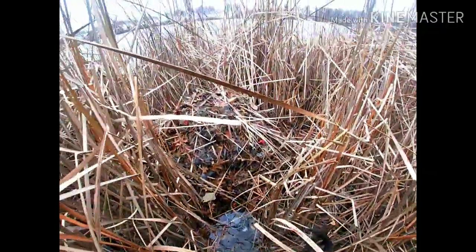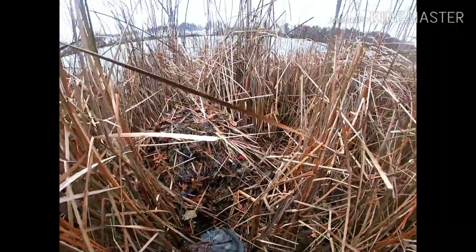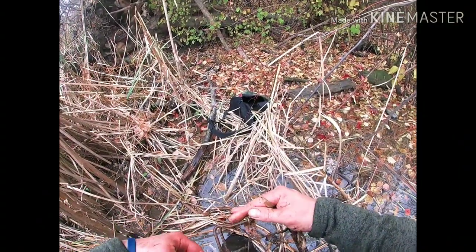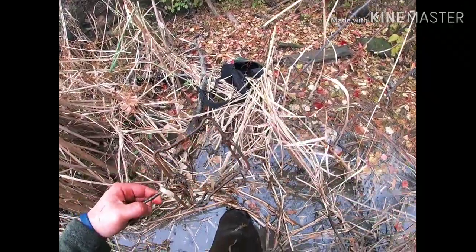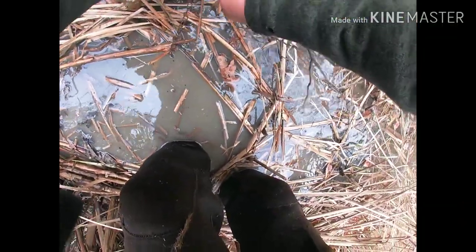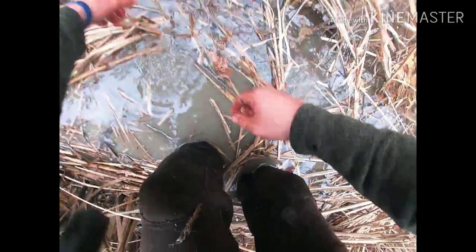Gonna reset this. All right, let's see what else we can get into. Thanks guys, thanks for tuning in. Anyone that subscribed already, thank you — please subscribe if you haven't, like and share, I appreciate it. Checking sets — I just stepped in a muskrat hole, my foot's in it right now. Setting the conibear, gonna go ahead and drop it down in there. Then I'm just gonna stake it with a stick. All right, moving right along.